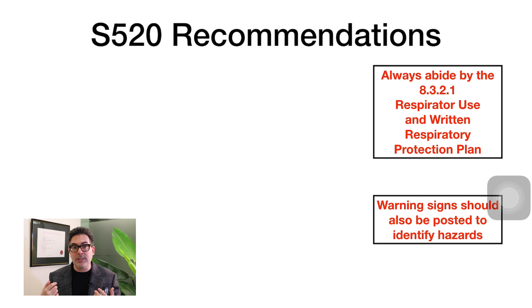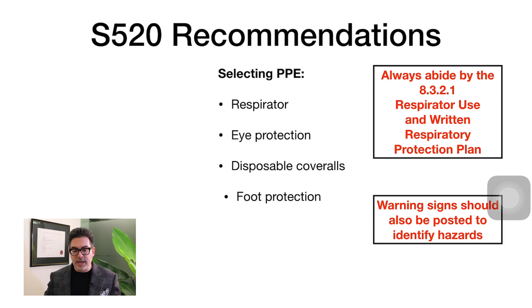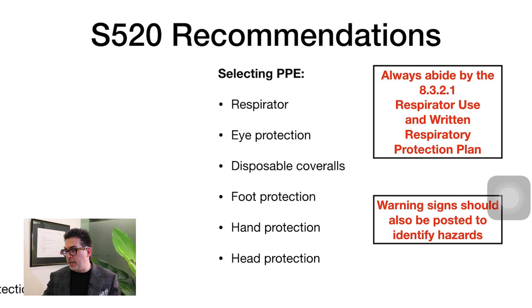For remediators or insurers controlling sites undergoing remediation, it's very important that the remediator has written plans specifying what PPE must be used by everyone in contact with the building. The S520 and S500 recommendations cover selecting PPE, respirators, eye protection, disposable coveralls to protect your skin, foot protection — because contaminated footwear transfers mould into your car or home — and hand protection and gloves, which are fundamental, as well as head protection.